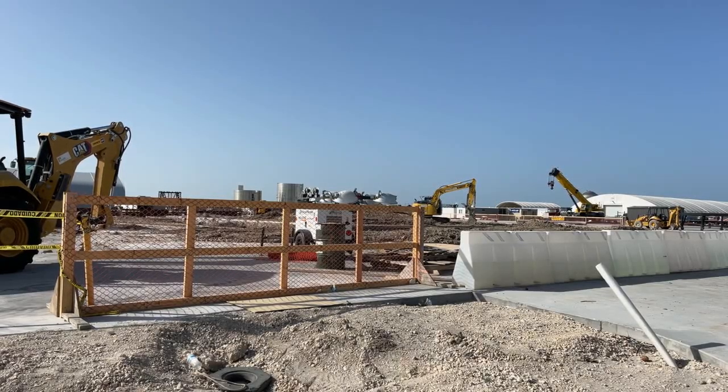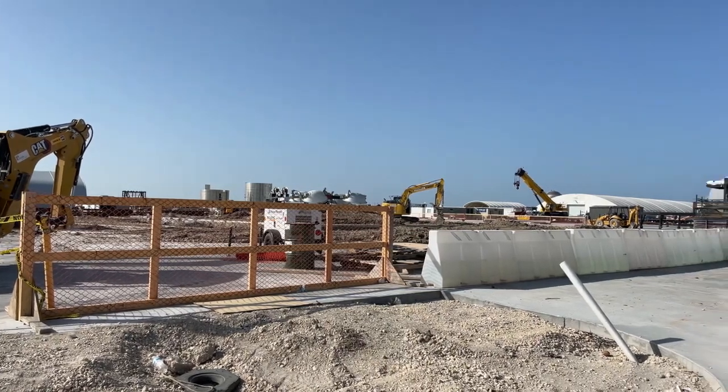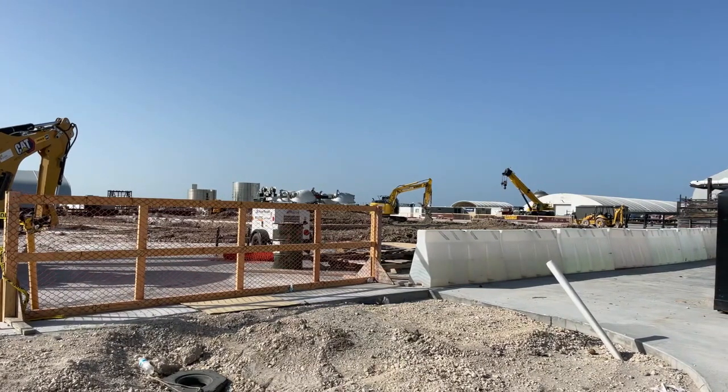Back up — I pressed the wrong button there. This is another look at the build site for the wide bay, or the second high bay, coming up. I did a few short minutes before this on another live stream.